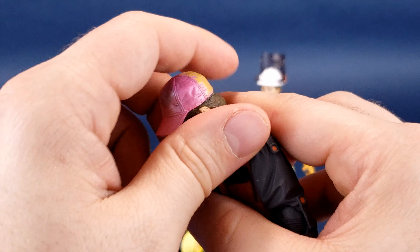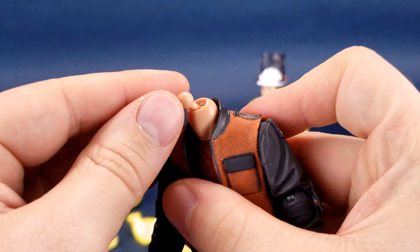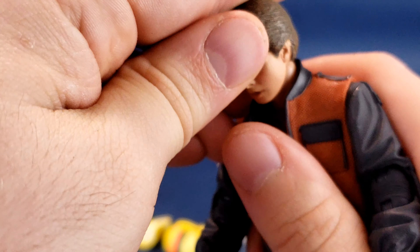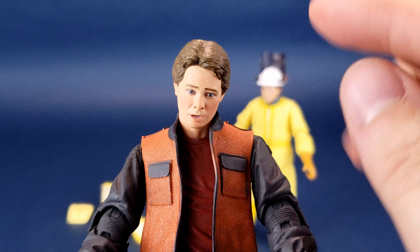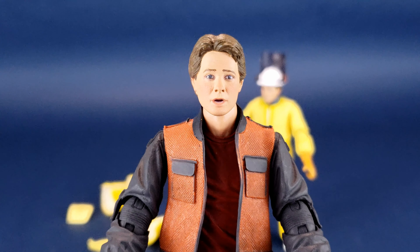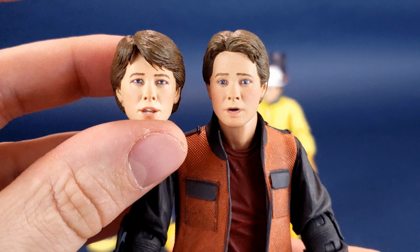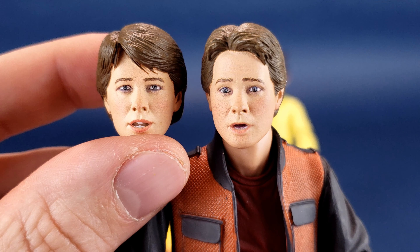I'm going to grab the Back to the Future 2 Marty McFly and pop the head off the ball joint. I'm curious why NECA switched from the post system to the ball joint like we used to get with older figures. You can actually take Marty McFly's head — we'd probably have to submerge it in hot water because I think the hole is just one tad smaller than the ball joint. But you can use this head sculpt instead of the one that came with the figure. The hair is a little fuller on BTTF2 Marty, but I think the Tales from Space Marty head might be a better-looking likeness overall.